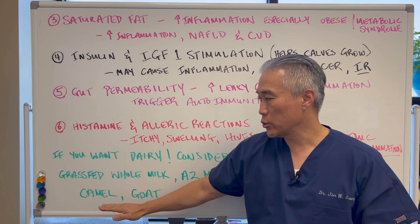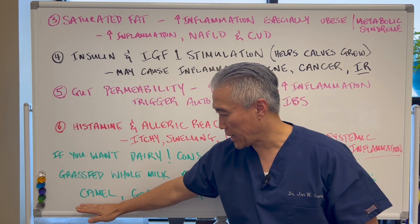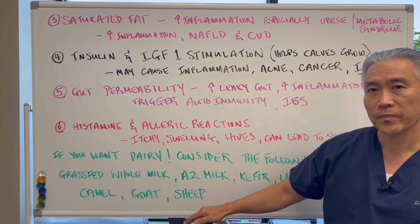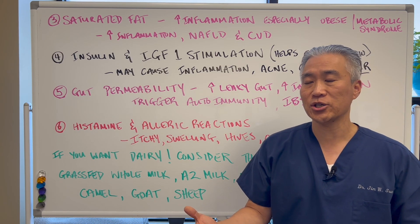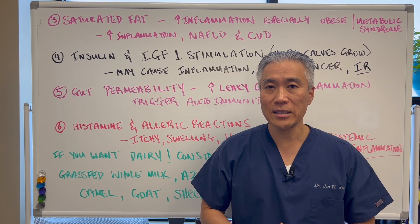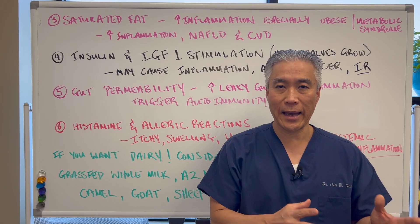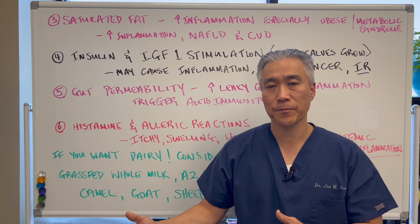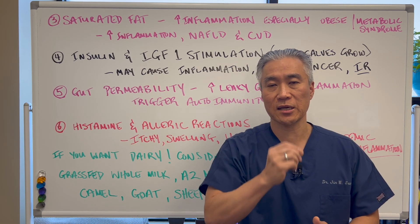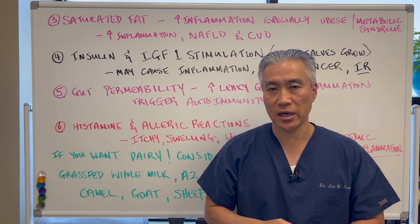If you're going to do an alternative milk, the safest is actually camel milk, followed by goat milk and sheep milk — a little bit easier to digest. Camel milk tends to have the least amount of problems if you're going to reintroduce an animal dairy product. My name is Dr. Jin Sung, where clinical excellence meets excellent results. We'll see you guys next week on the healthy side — have an awesome day!